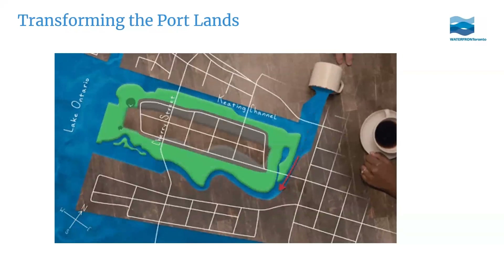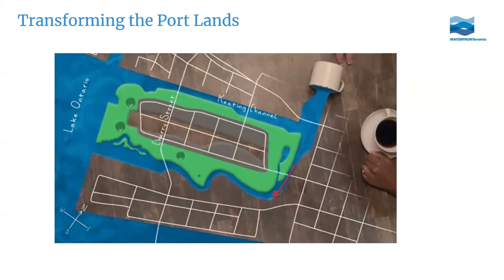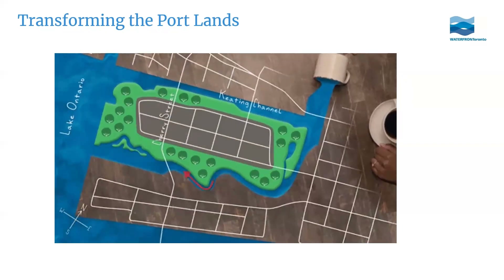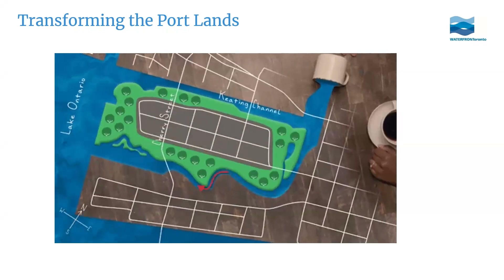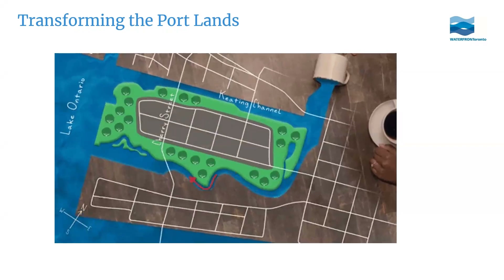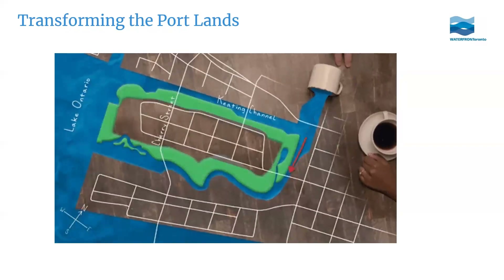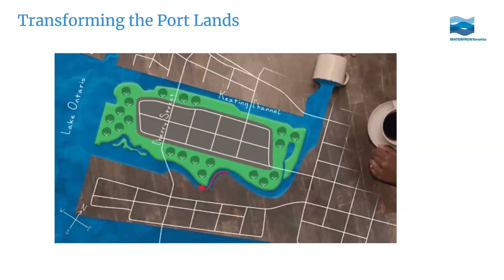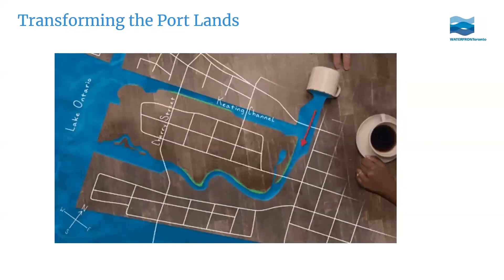The Portlands Flood Protection Project is about taking action to protect Toronto's downtown southeastern area from flooding. Our plan is to reconnect the Don River to Lake Ontario by creating a new path for the river and a renaturalized river mouth. In doing so, this actually creates a new island, currently called Villiers Island but soon to be renamed, and this flood protection unlocks land that was previously only usable for industrial purposes to allow for a wider mix of uses.